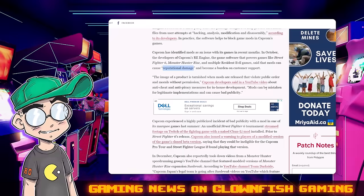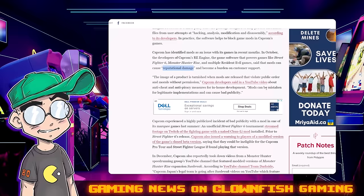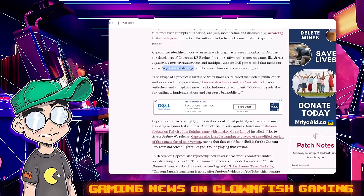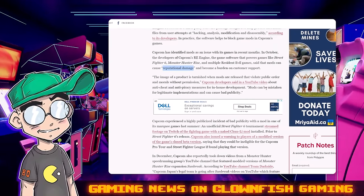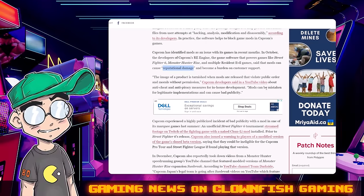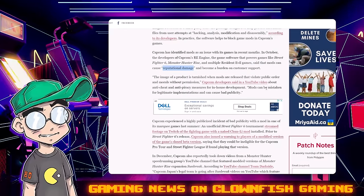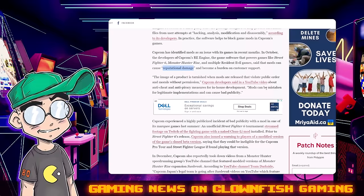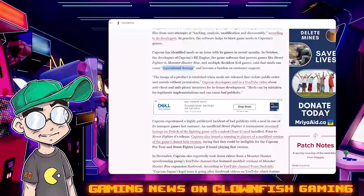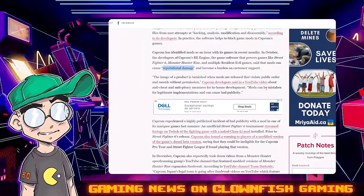The image of a product is tarnished when mods are released that violate public order and morals without permission. And mods can be mistaken for legitimate implementations and cause bad publicity. Okay. That's not a good thing to say. I understand they don't want their games' reputations tarnished — I get that. They probably don't want naked Chun-Li in Street Fighter VI or whatever crazy mod people come up with.